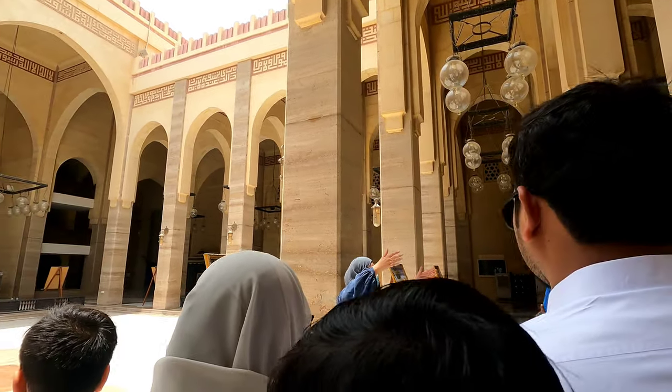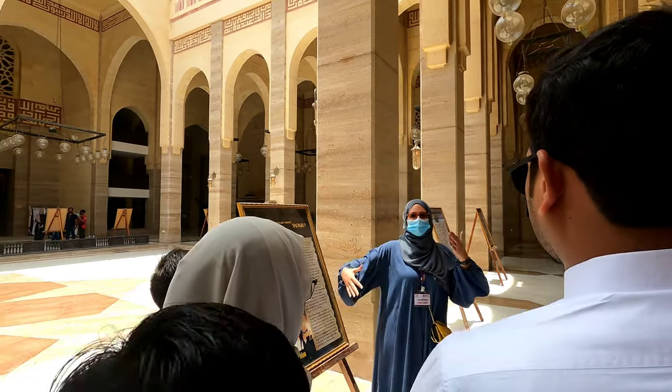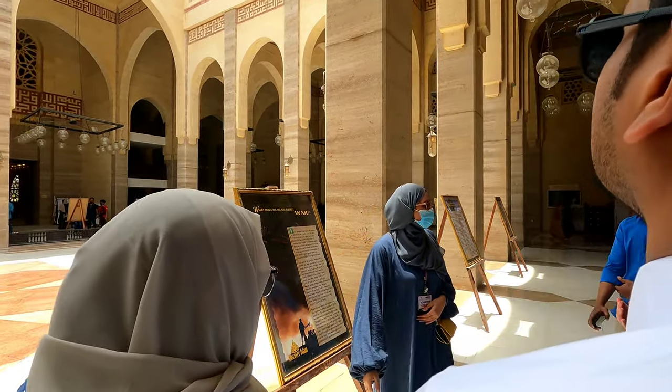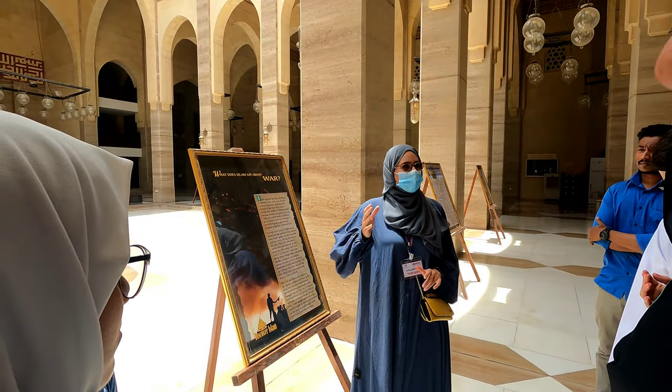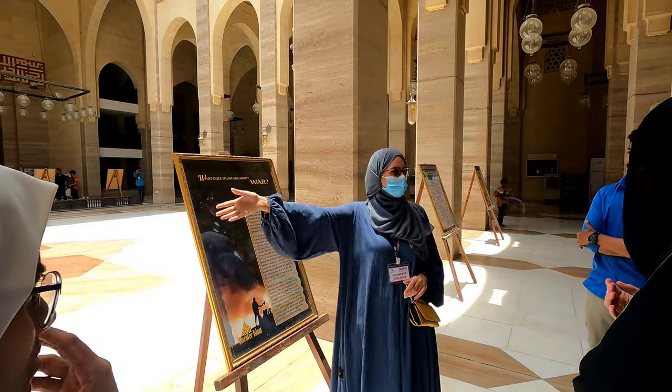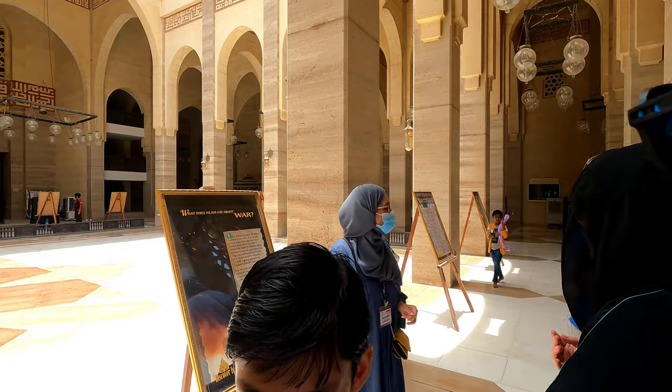It is like a physical place between the outside busy world and the inside peacefulness of the mosque. It was used as a ventilation system in the old days because they didn't have air conditioning. So in the summer it would be hot to pray inside, that's why they prayed outside here. And in the winter they would pray inside because outside was very cold.